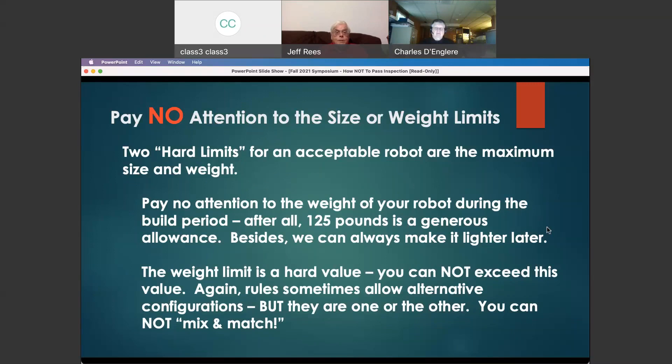Back to paying no attention to size or weight — hard limits. If you don't pay attention to the weight of your robot during the build period, 125 pounds seems like a lot of weight, and besides, you can always make it lighter later. Well, maybe you can, but making it lighter after you've built it, after all your hardware and mechanisms are aboard and all the things you've worked hard on to make your robot competitive — it's not so easy.